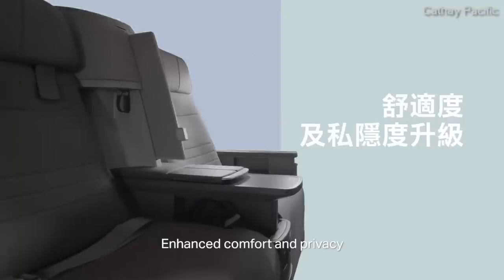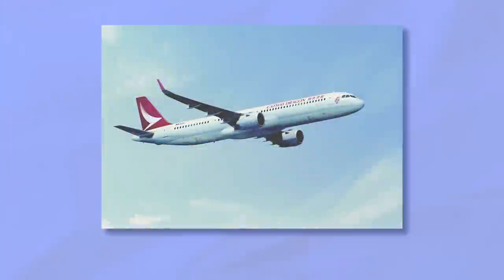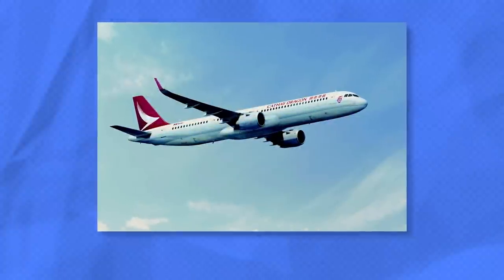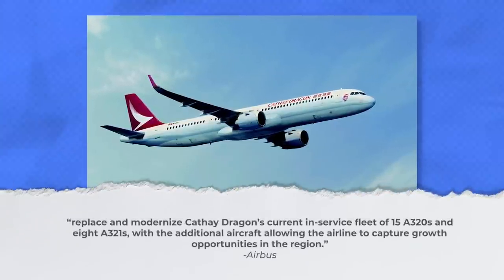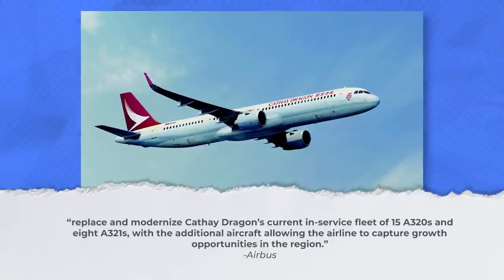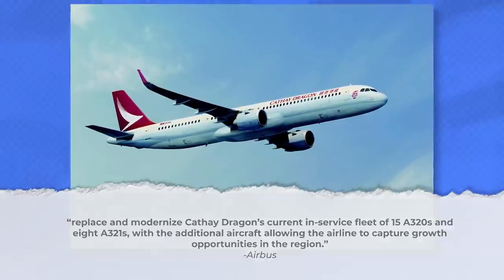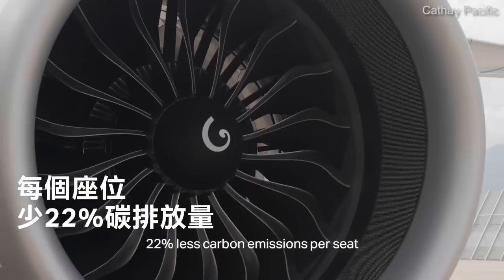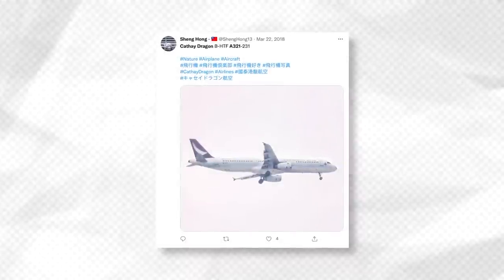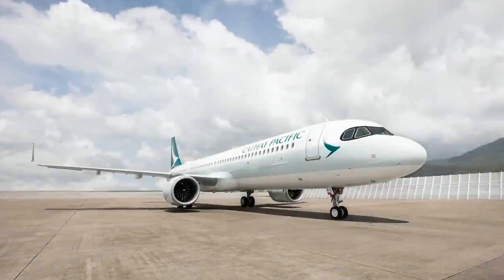Back in 2017, Cathay Pacific Group finalized its order for 32 A321neos, with the Airbus press statement saying that the order would replace and modernize Cathay Dragon's current in-service fleet of 15 A320s and 8 A321s, with the additional aircraft allowing the airline to capture growth opportunities in the region. This brings us to the first interesting part of the Cathay Pacific fleet — part of it comes from its former regional brand, Cathay Dragon. Indeed, Cathay Dragon was initially going to take delivery of all 32 A321neos.